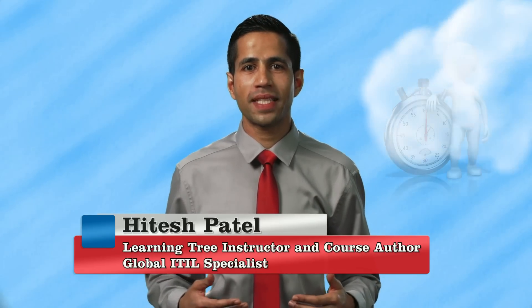Hello and welcome. My name is Hittiesh Patel and this is ITIL in just seven minutes.